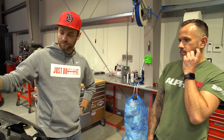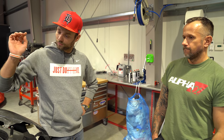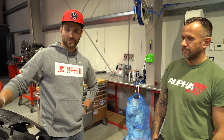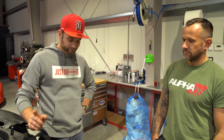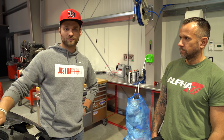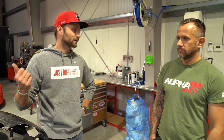Also: V6, 4,3 Liter Hubraum, hochdrehend mit Trockensumpf, auf Methanol – extrem viel Methanol, wie wir im letzten Video gelernt haben. Genau deswegen haben wir das Auto auf der Bühne. Ich will euch unbedingt zeigen – und habe es selbst noch nicht von unten gesehen – diese komplette Kraftstoff-Anlage.